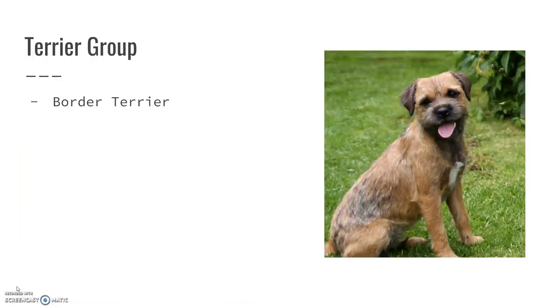The border terrier is another short-legged breed. They have kind of a wiry hair to them, but it's not as long as some of the other breeds.